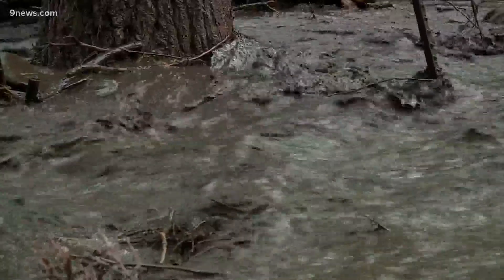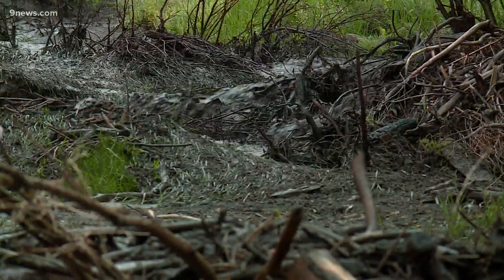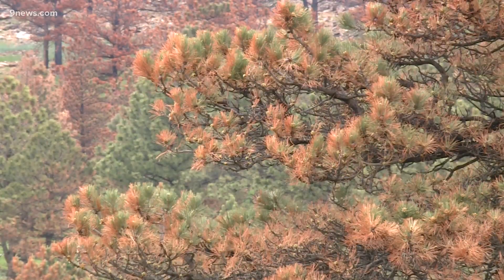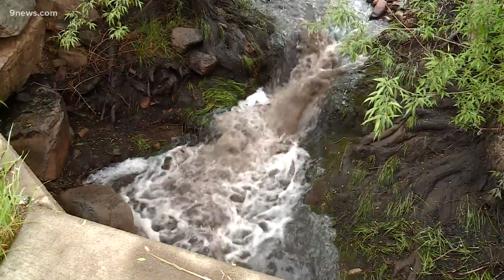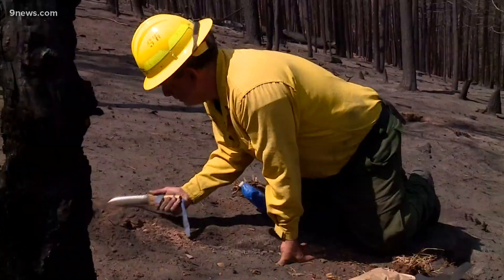Burnscar flooding is typically called a debris flow because it's a mix of rainwater and burnscar debris. When a wildfire scours the land, it burns the vegetation that holds the soil together. That makes it easier for floodwater to move sediments, and it also leaves a burned glaze on the surface of the dirt.